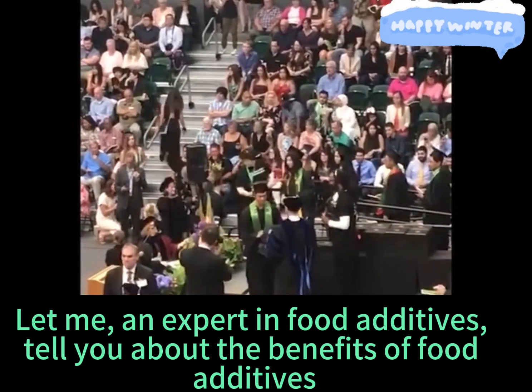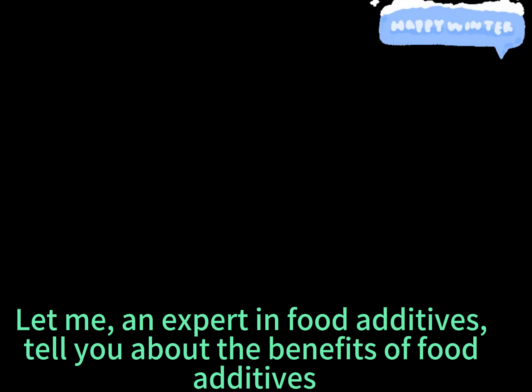Let me, an expert in food additives, tell you about the benefits of food additives.